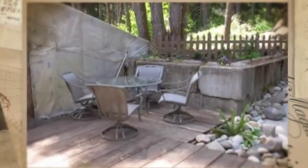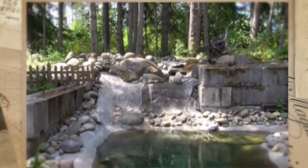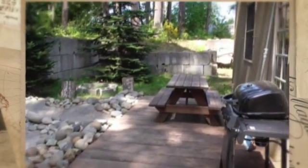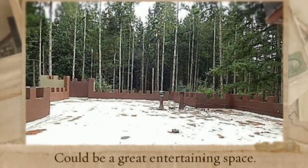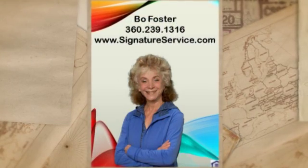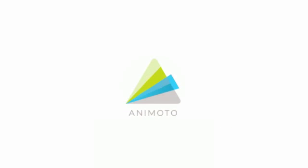The doors lead us outside to this wonderful talking waterfall with huge stones, a deck, and lots of room for seating. This is such a great thing.